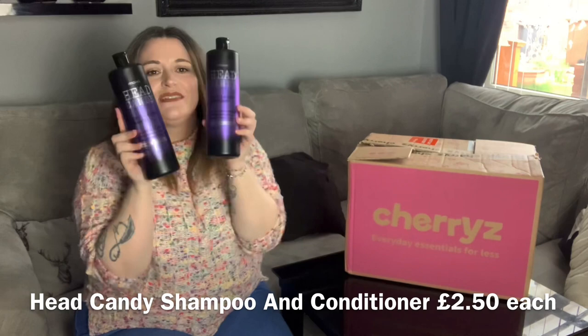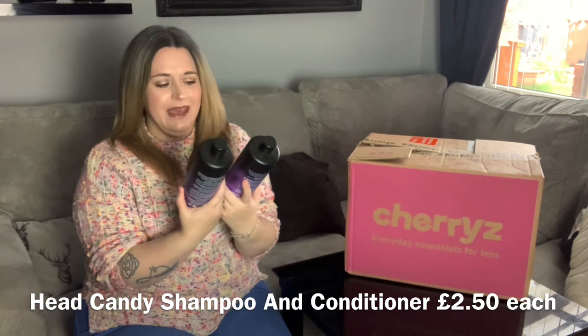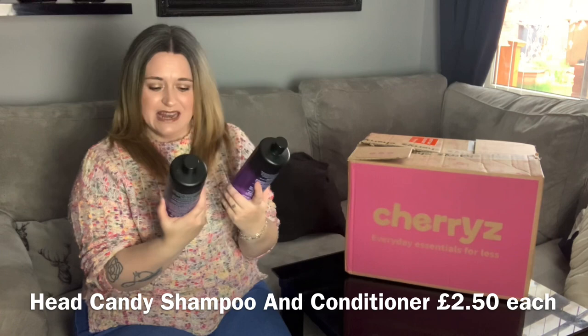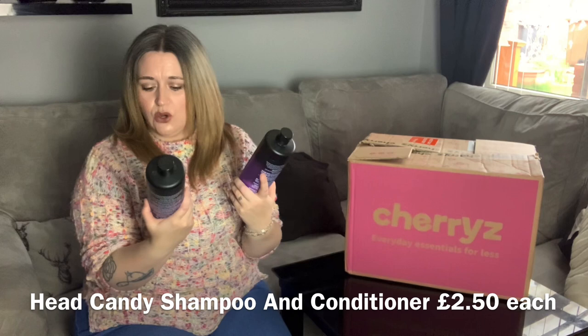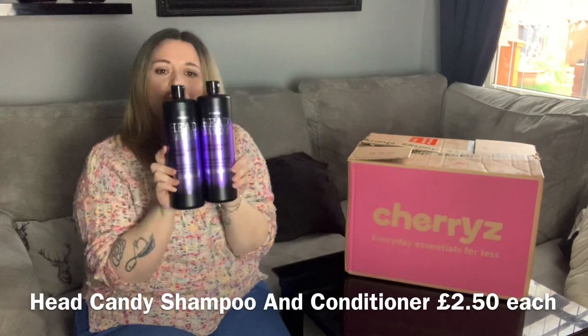Right, so first up we have a little set. At the moment I'm trying out loads of purple shampoos just to control the brassiness in my hair. This is a shampoo and conditioner by Head Candy — it's a purple and blonde tone-correcting shampoo that adds brightness and shine and brings out cooler tones, which is really what I want. Both are 750ml — absolutely massive — so you can expect me to do a results video on these.